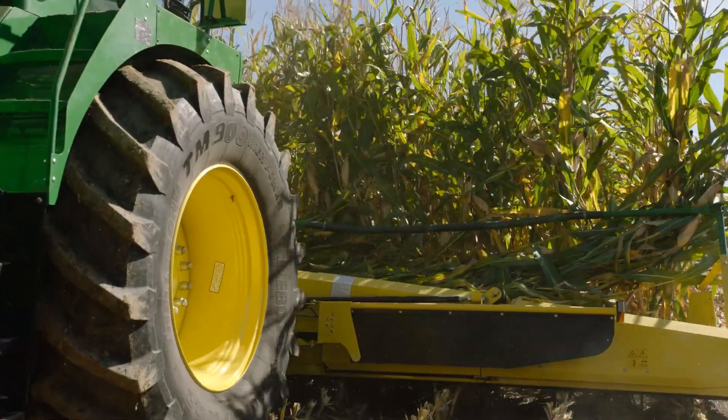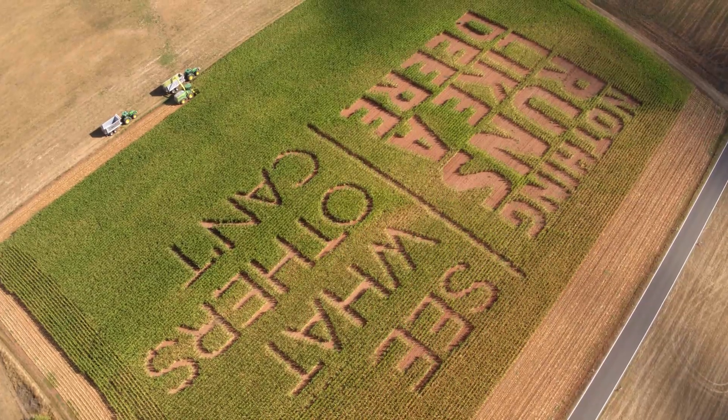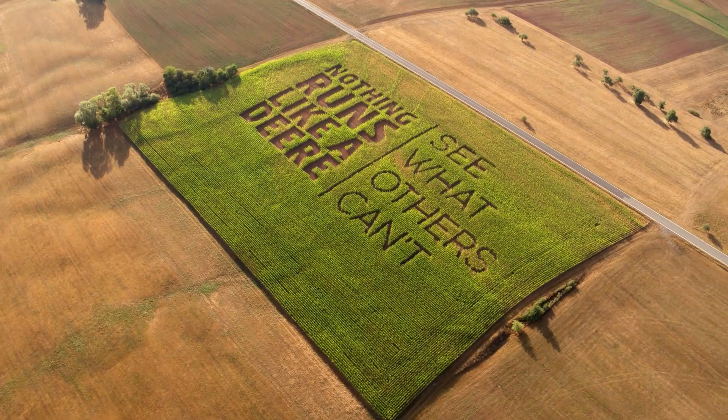Understanding the power of geospatial information puts you on the next level of precision farming.